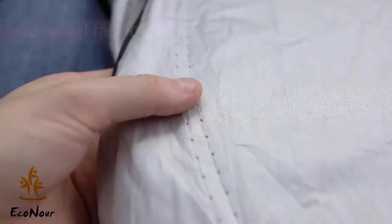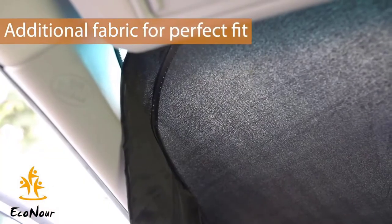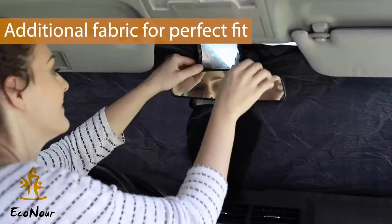It also reduces the heat inside a car's interior and is held in place with sun visors. In addition, it fits snugly and does not look sloppy. It's easy to remove with a simple twist and can be compacted into a small carrying case.